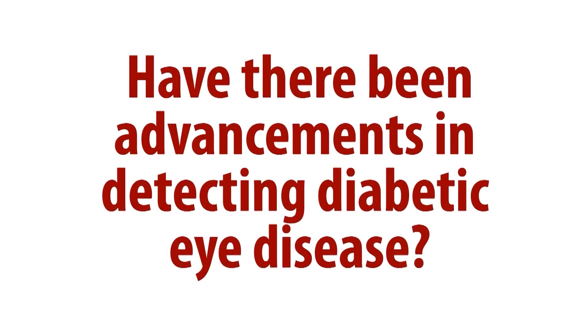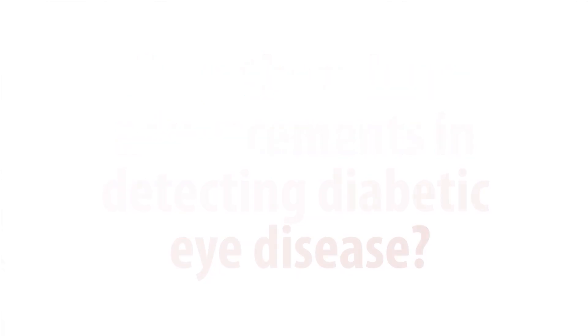Some of the research that we're doing now at the Beetham Eye Institute involves really exciting and cutting-edge imaging technology to look at the retina in ways that we never could before. There are a few different ways in which we're doing this. We're looking at ultra-wide field images — photographs of the retina that take a much broader area of the retina than we've ever done before.